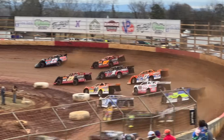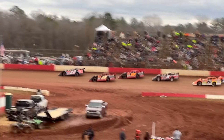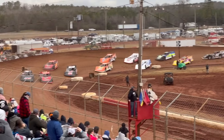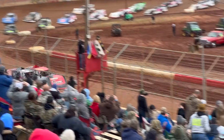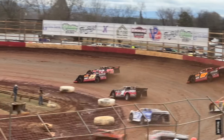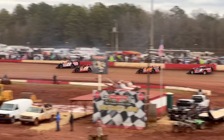Will Rowland gets the early lead, Hayden Cardwell tucking behind him. Hedgecock trying to sneak up there — Cory Hedgecock into second place. Riley Hickman trying to make a move underneath Hayden Cardwell for third. We've got a battle for the lead — Rowland's going to hold him off for now.